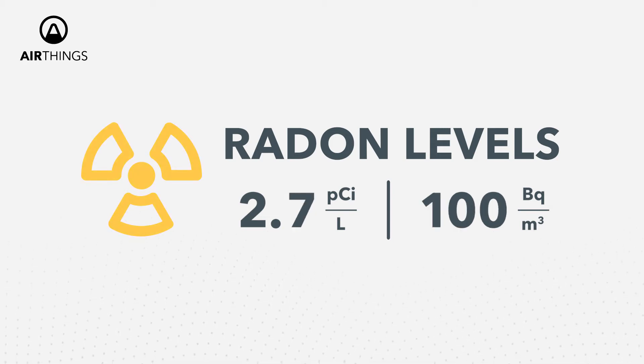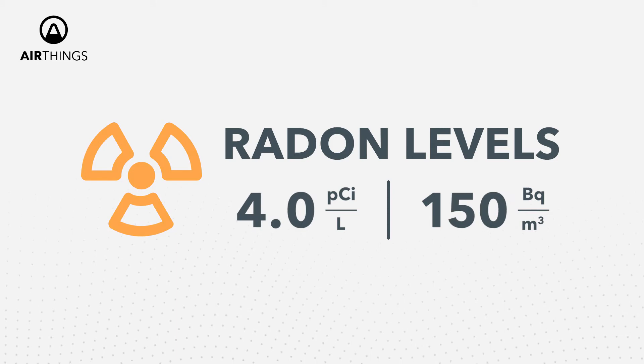Radon levels from 2.7 to 4 picoCuries per liter are considered moderately high, so action may be needed. Experiment with ventilation and continue measuring your radon levels. If after 3 months nothing changes, you should contact a radon professional.